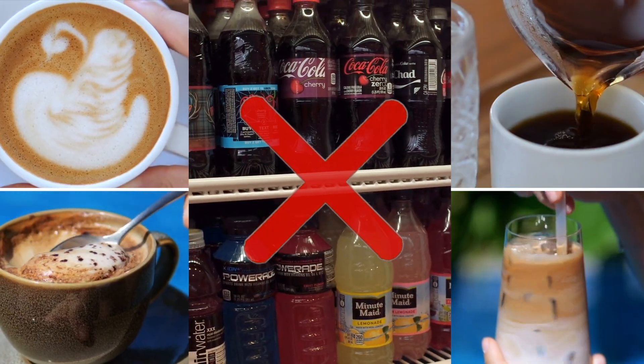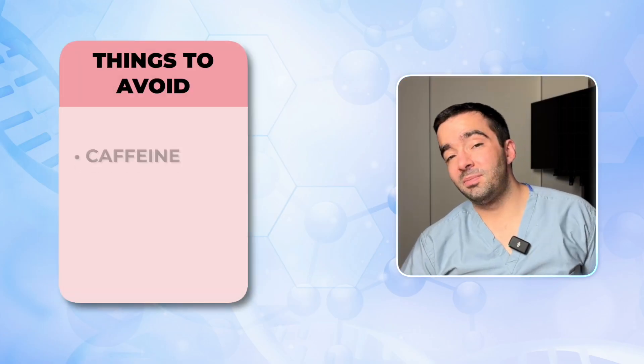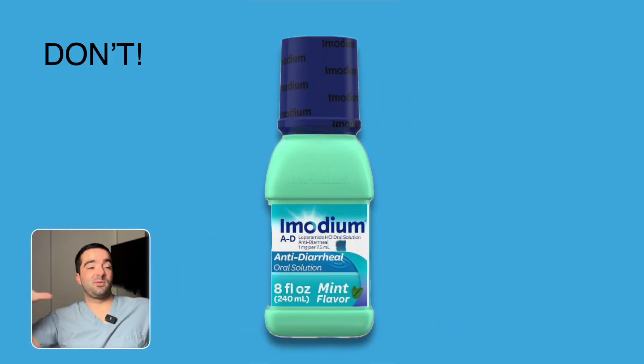Once you've gotten through the oral rehydration therapy and the replenishing phase, resuming an age-appropriate diet makes sense. We already talked about avoiding sugary or caffeinated beverages. Other things to avoid would be caffeine, very sugary foods, and also very greasy foods, which might upset children's stomachs.